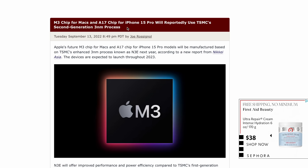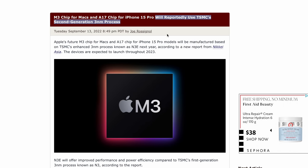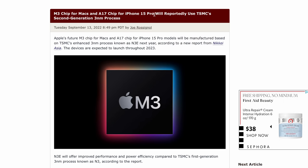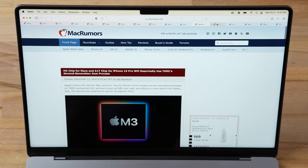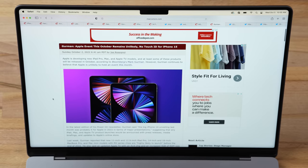This next leak is huge for anyone deciding whether to wait for the iPhone 15 lineup. TSMC has a new second-generation 3-nanometer process coming next year for the M3 chip and the A17, which will go into the 15 Pro and Ultra models. That brand-new node should bring significant efficiency improvements, and we're expecting a really nice boost to battery life on those Pro and Ultra models.